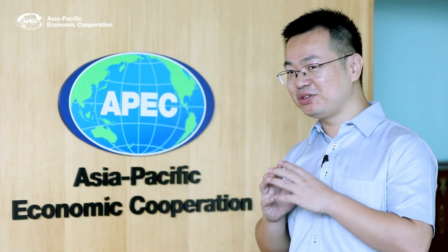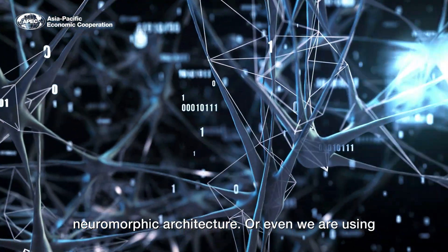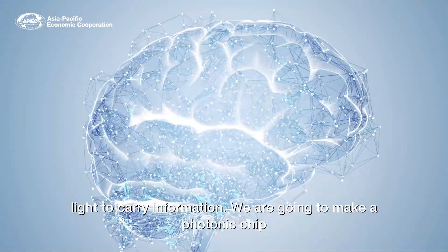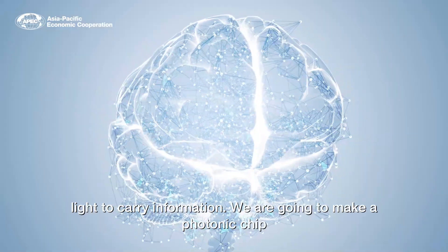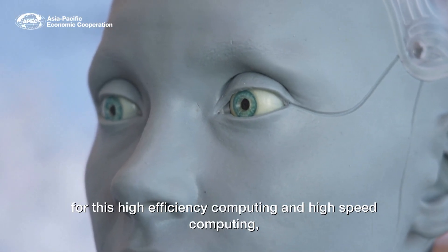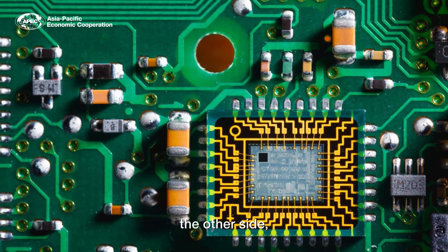The second direction is that we are using 2D materials to make a new type of AI architecture, like a neuromorphic architecture. We are even using light to carry information — we are going to make a photonic chip for high efficiency, high speed, and high density computing.